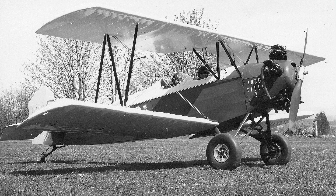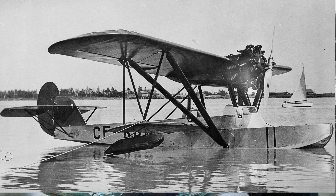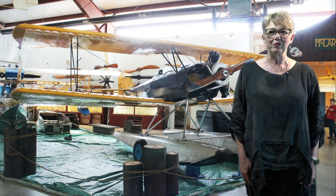The Fleet Model 2, along with the Eastman Sea Rover, are two excellent examples of the reliable, hard-working aircraft that opened up British Columbia. Visit them at the BC Aviation Museum at YYJ.